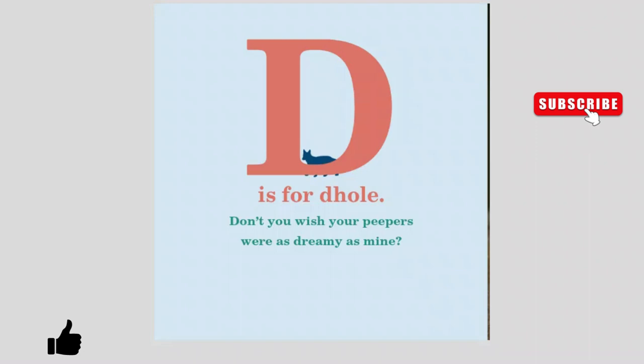D is for Dhole. Don't you wish your peepers were as dreamy as mine?